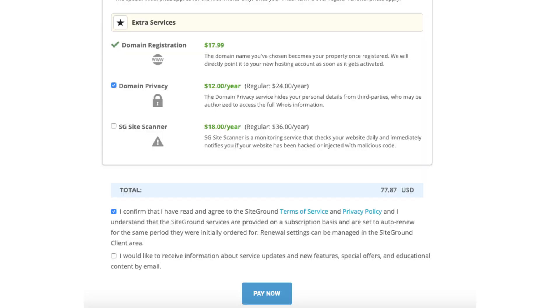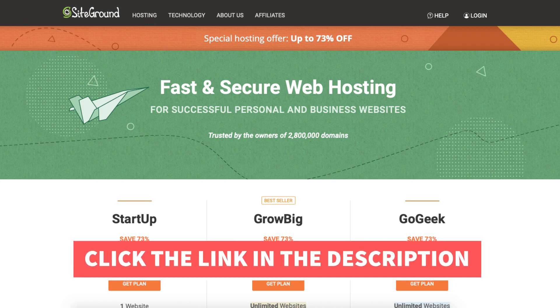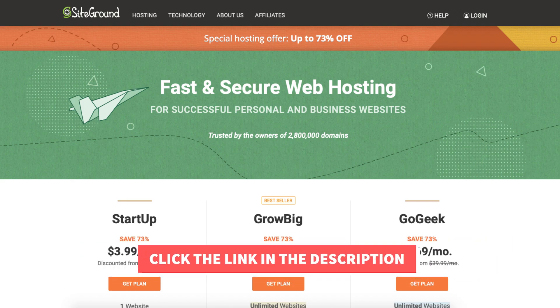You'll now want to select the option that you agree to the SiteGround terms and conditions. Feel free to select if you want to receive information about SiteGround service updates, new features, special offers, and more — completely optional. Click the Pay Now button. SiteGround will now email you your receipt along with login details so you can begin creating your site. You've successfully purchased SiteGround. That is my SiteGround domain and hosting tutorial on how to buy a domain and hosting from SiteGround.